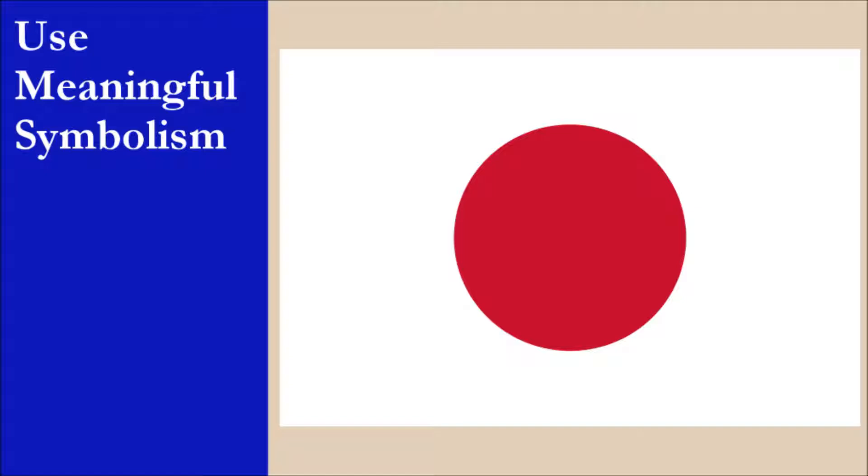while the red symbolizes sincerity, brightness, and warmth. While the flag loses marks due to the lack of official symbolism of the colors, the overall symbolism of the sun and its importance to Japan means it still gets a good score here. For this principle, the flag scores 9 out of 10.